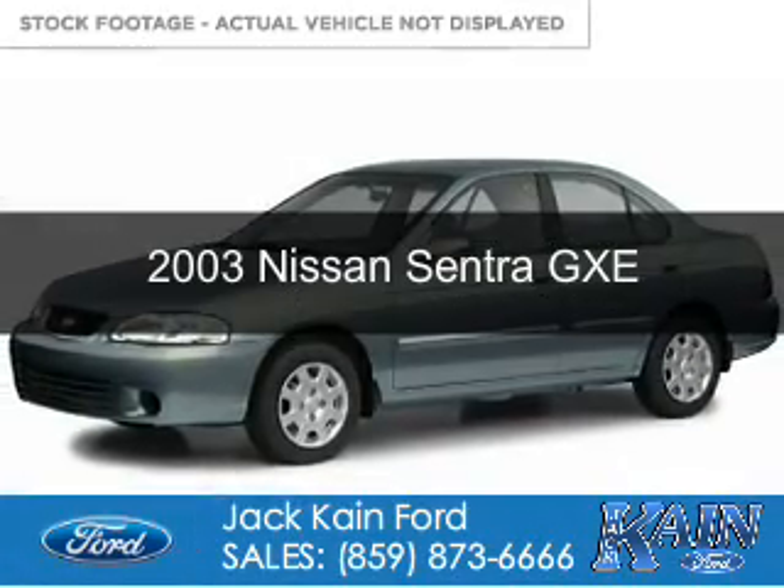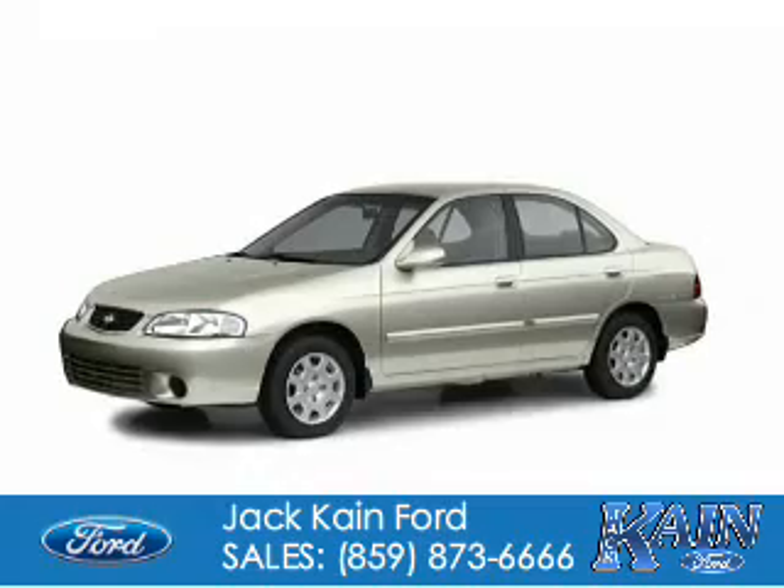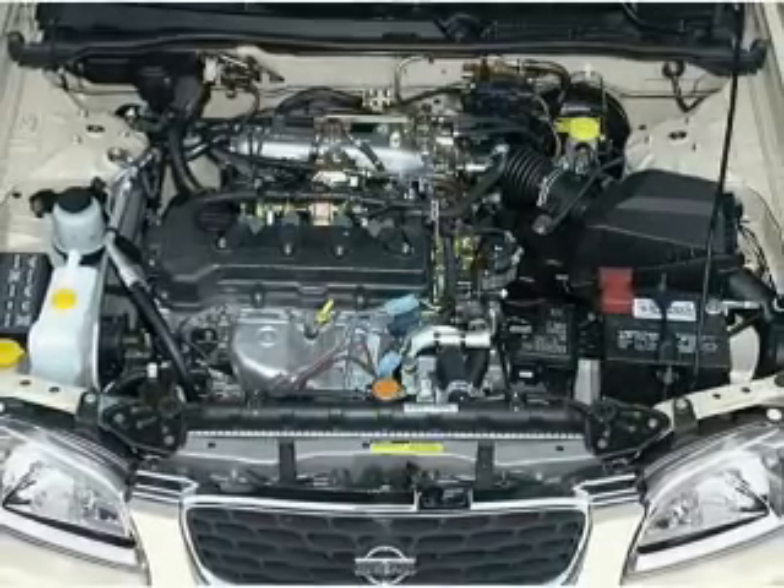This is a used 2003 Nissan Sentra. It's powered by front-wheel drive, a 1.8-liter four-cylinder engine, and a four-speed automatic transmission.